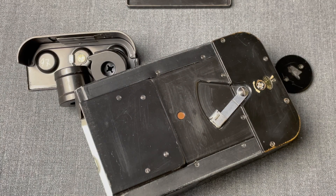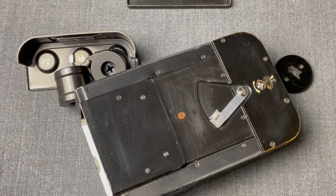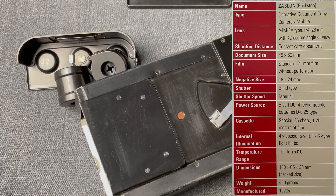According to the KGB Spy Cameras book, its lens is a 28mm A4M 3A type with f4 and a 42-degree angle of view. Here are the full specs of the device, based on the KGB Spy Cameras book.